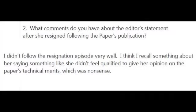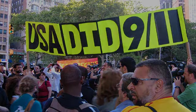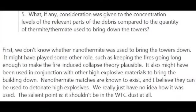I asked about the editor's resignation. His response was: 'I didn't follow the resignation episode very well. I think I recall something about her saying she didn't feel qualified to give her opinion on the paper's technical merits, which was a nonsense.' But what is of more importance is this. I don't know whether the people who rely upon this paper as evidence of the use of thermite actually know what the paper says. Here is a response I received from James Gawley on the subject: 'Firstly, we don't know whether nanothermite was used to bring the towers down. It might have played some other role, such as keeping the fires going long enough to make the fire-induced collapse theory plausible. It might have been used in conjunction with other high explosive materials to bring the building down. We really just have no idea how it was used. The salient point is, it shouldn't have been in the WTC dust at all.'